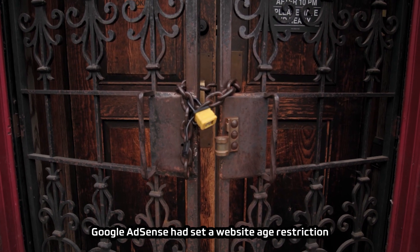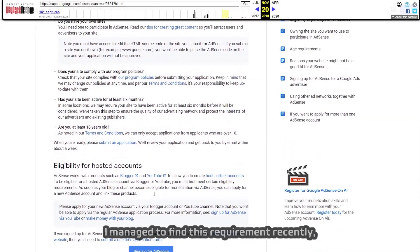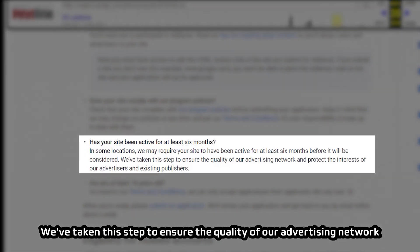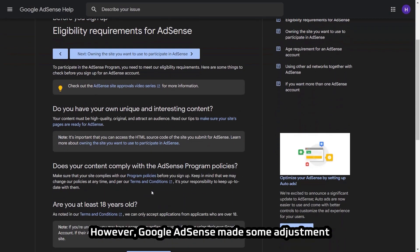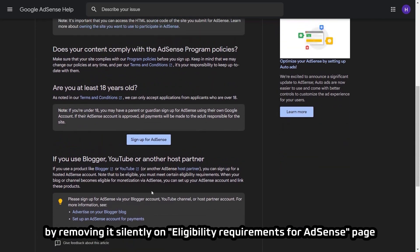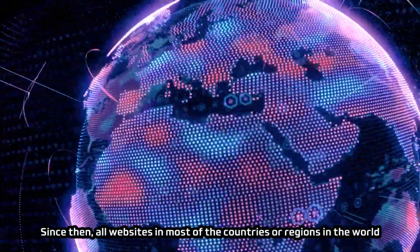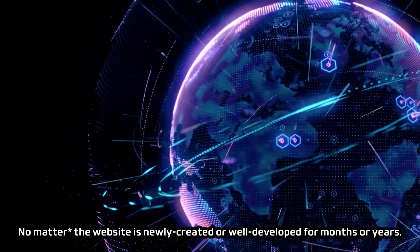A few years ago, Google AdSense had a website age restriction in some regions. I found the requirement: 'In some locations, including China and India, we require publishers to have owned their sites for 6 months.' However, Google AdSense removed this 6-month requirement silently on the eligibility requirements page around 2019–2020. Therefore, there is no website age requirement anymore. All websites in most countries are now eligible to apply for Google AdSense, whether newly created or well-developed for months or years.